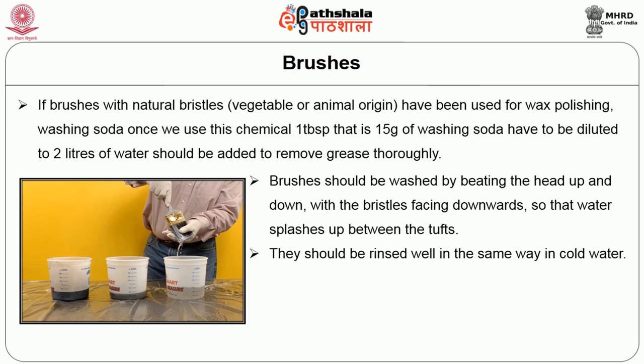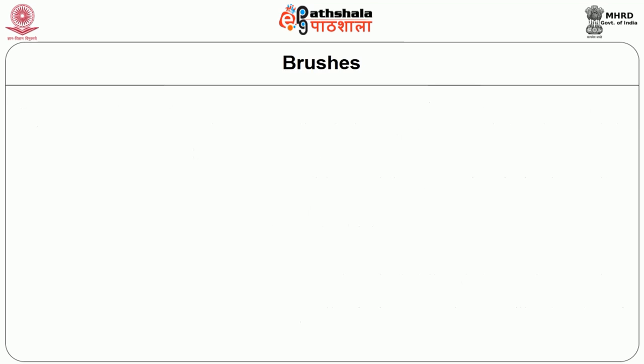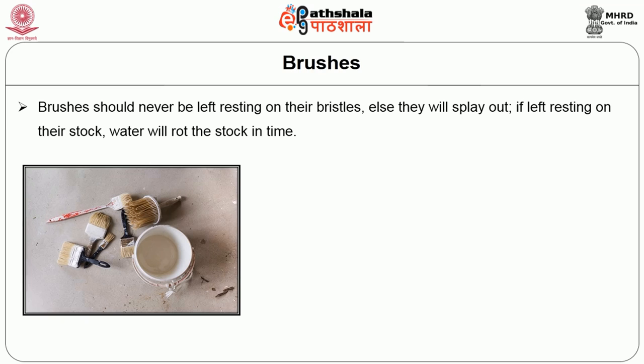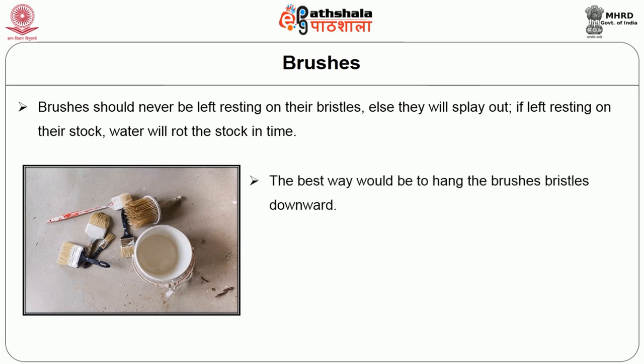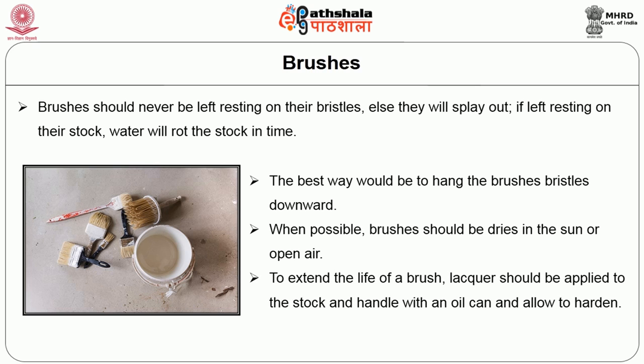They should be rinsed well in the same way in hot water. After shaking off the excess water, brushes should be left to dry in such a way that the remaining water may drip off the side of the brush or at the top of the headstock. Brushes should never be left resting on their bristles, else they may splay out. If left resting on the stock, the water will rot the stock over time. The best way is to hang the brushes so that the bristles are facing down. When possible, brushes should be dried in the sun or in open air. To extend the life of the brush, oil should be applied to the stock and handle using an oil can and allowed to harden.